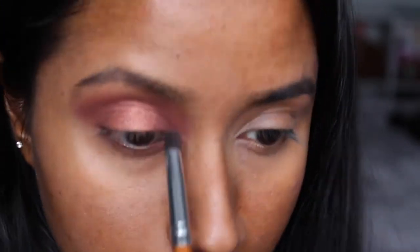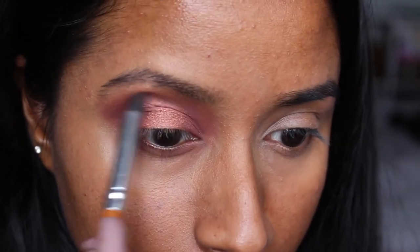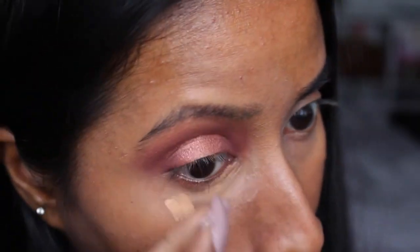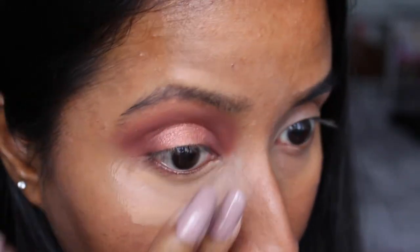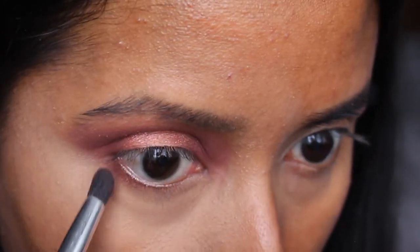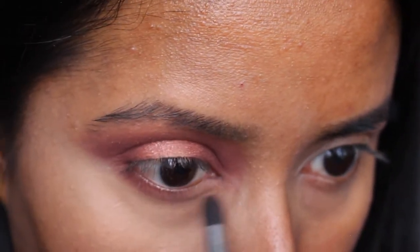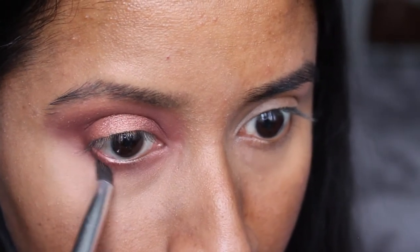Next I also wanted to do my lower eyelid, so first I put some concealer under my eyes and then, using the darkest shade, I applied that right under my waterline with a crease shader brush. Then right under that I went in with the lightest pink shade and blended that in.